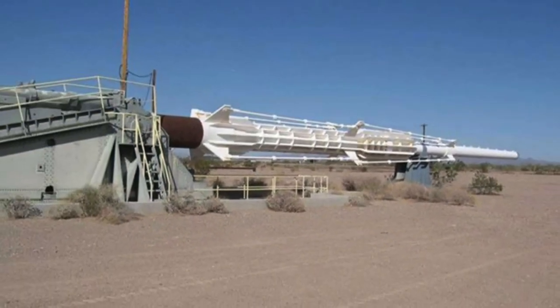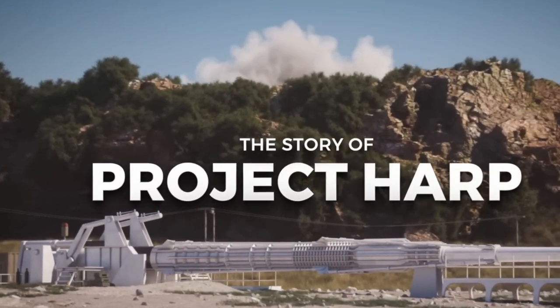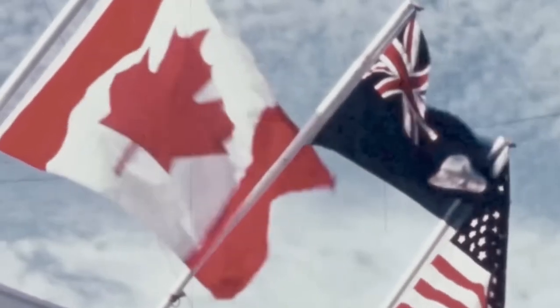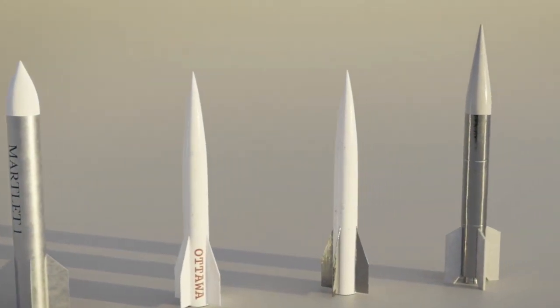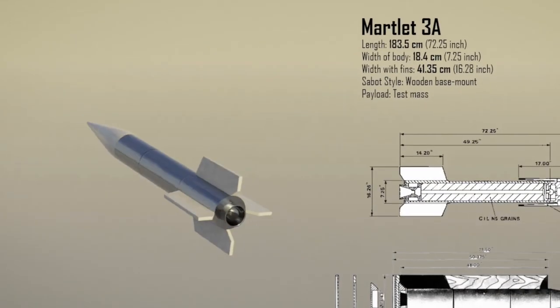The High Altitude Research Project, or HARP, was an ambitious collaboration between the United States and Canada during the 1960s. The project aimed to explore launching objects into space using massive artillery cannons instead of traditional rockets. Central to this effort were the Martlett launch vehicles, which were designed to withstand the extreme forces generated by these powerful guns.